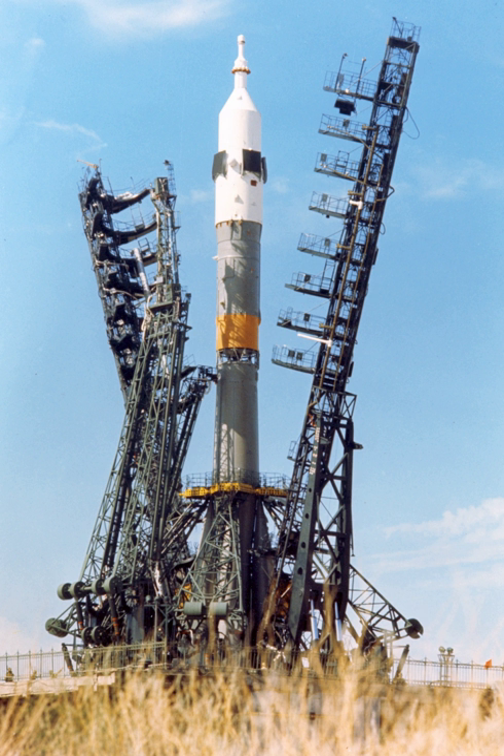The first use of a Soyuz-U to launch a crewed mission took place on 2 December 1974, when the Soyuz-16 crew was launched in preparation for the Apollo-Soyuz Test Project. Soyuz-19, which as part of the ASTP docked with the last Apollo spacecraft ever flown, was also launched by a Soyuz-U rocket. On 6 July 1976, a Soyuz-U launched Soyuz-21, which took a crew of two to the Salyut-5 space station. Many subsequent space station crews were launched on Soyuz-U launches.